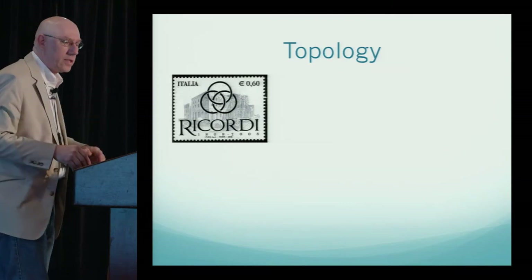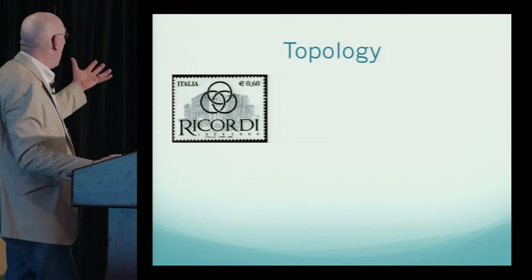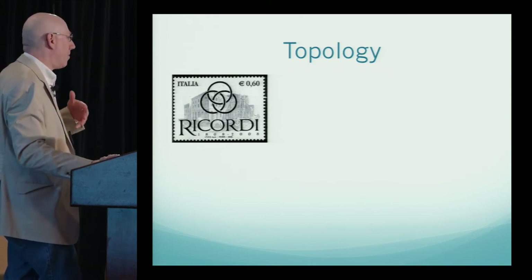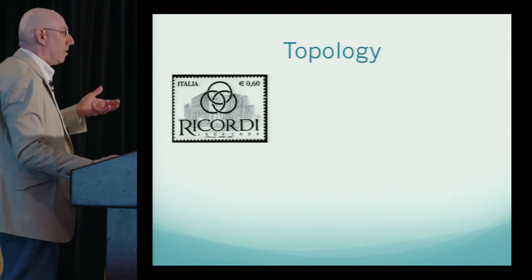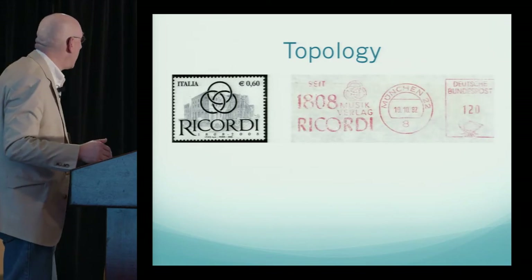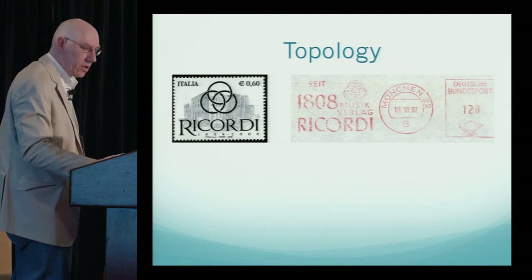Starting with topology and everyone's favorite topological item: the Borromean rings. This stamp came out a few years ago to honor the company Ricordi, who have been producing music for well over 100 years. You can see the Borromean rings — no two rings are linked pairwise, but they're all linked together. It also appeared in a cancellation from 1982.